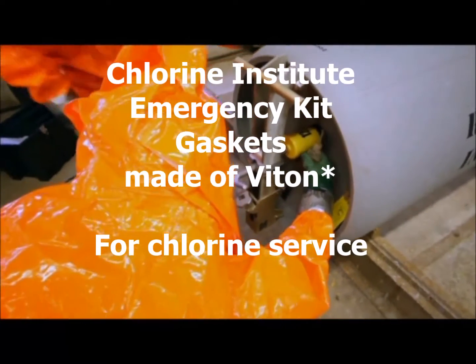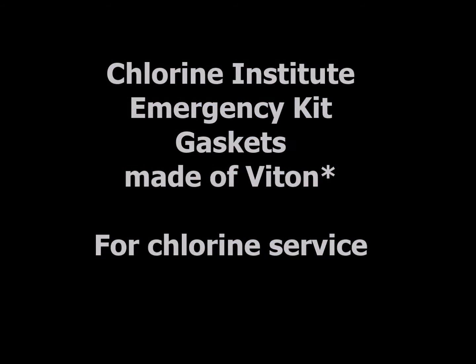Chlorine Institute Emergency Kit Gaskets made of Viton for chlorine service. Gasket facts.